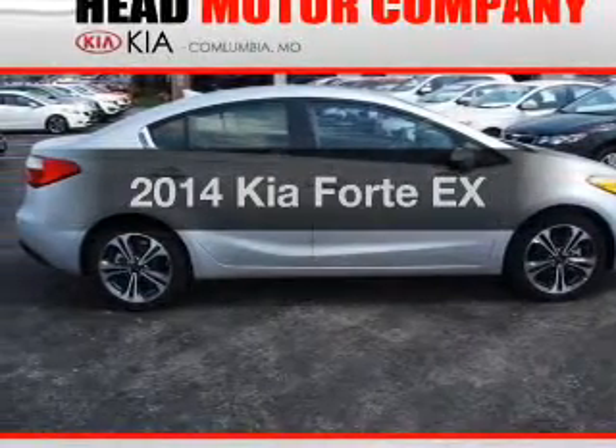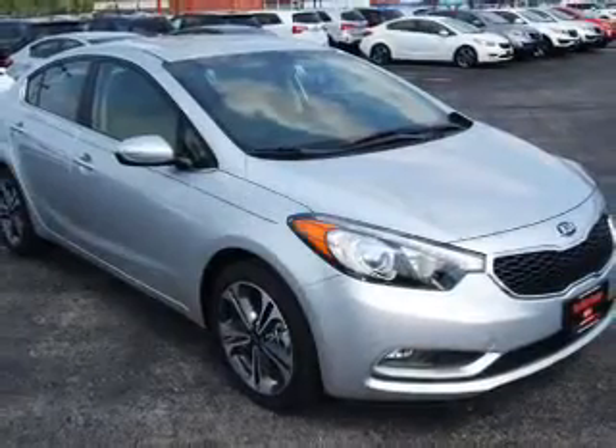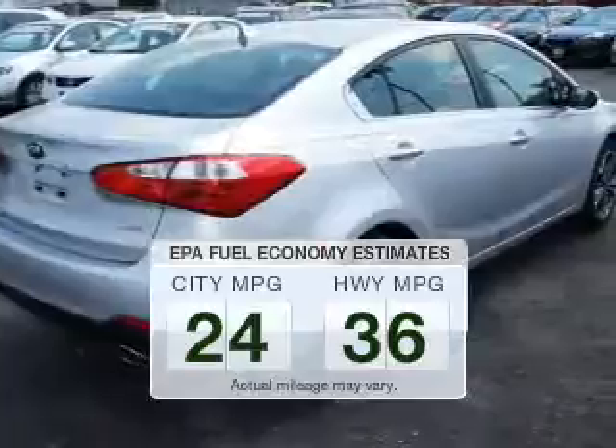Presenting the 2014 Kia Forte. If you're looking for a first-rate auto, this one could be yours today. In the city or on the highway, you'll spend less time at the pump with this fuel-efficient vehicle.